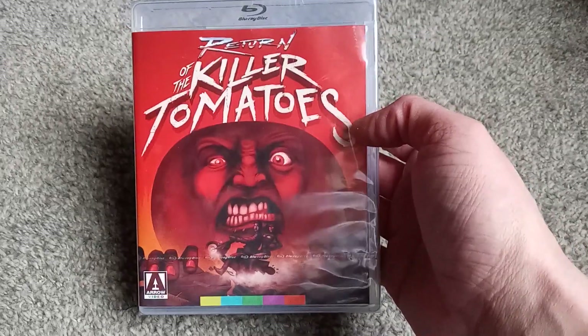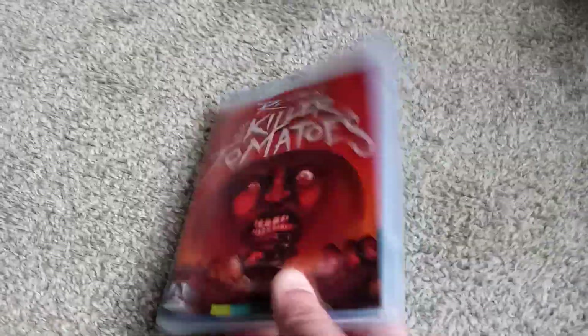Early Clooney, brah! Early Clooney in a Killer Tomatoes movie — how can you go wrong? Is that actually... I don't know who the hell the dude on the front is supposed to illustrate.